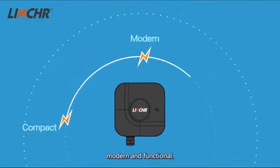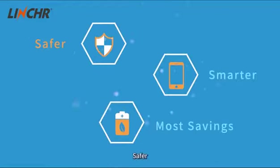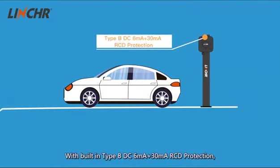The all-black design is compact, modern and functional. But the main reasons are: Safer — with built-in Type B DC 6mA plus 30mA RCD protection.